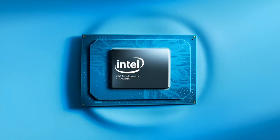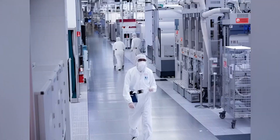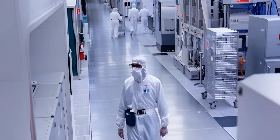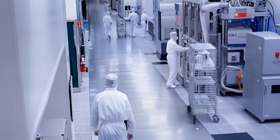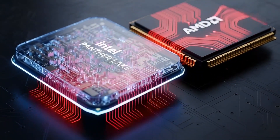Alright, this is getting spicy, because Intel is finally loading its comeback plan, and AMD is not just sitting around watching. Let me break all of this down in plain English — no tech headache, just what actually matters.